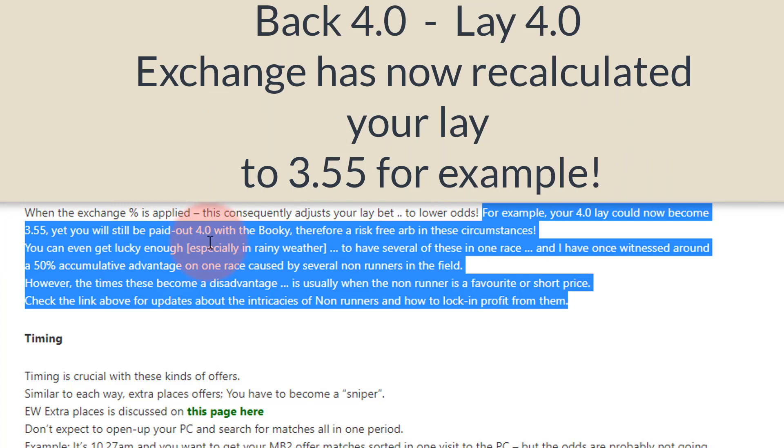This might not be much on a £10 bet, but if you had £100 on it you're looking at an extra £45 or so. These situations often happen in rainy weather, because when it rains unexpectedly at the racecourse and the going changes, horses can be withdrawn — ground conditions affect racehorses the same way surface type affects a tennis player.